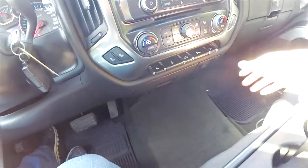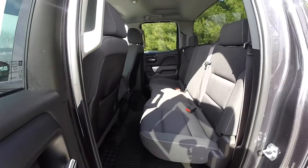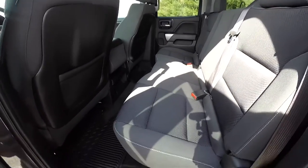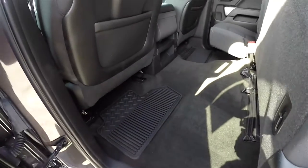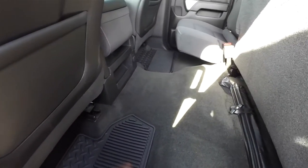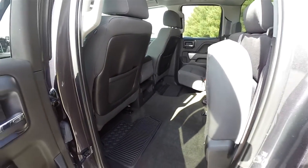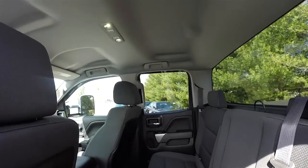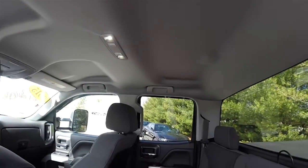There is a 12-volt power point below. The rear seat seats three across — it is a 60/40 split folding seat with height-adjustable head restraints on the outboard seats. Looking overhead, rear seat passengers have their overhead lights and grab handles.